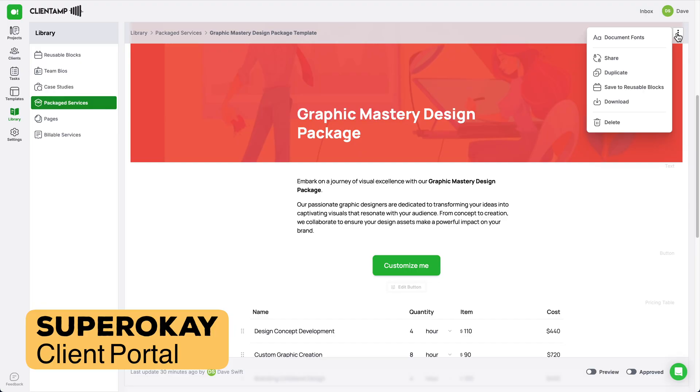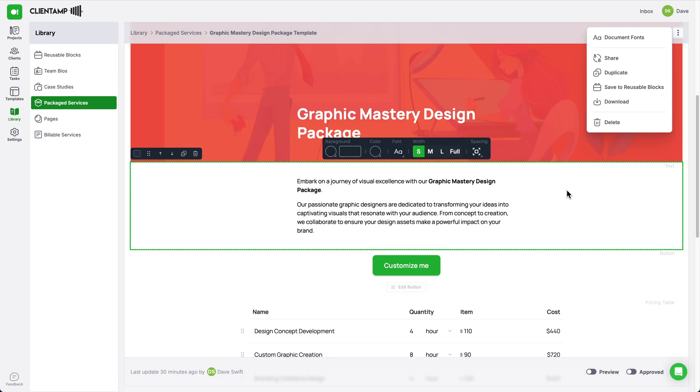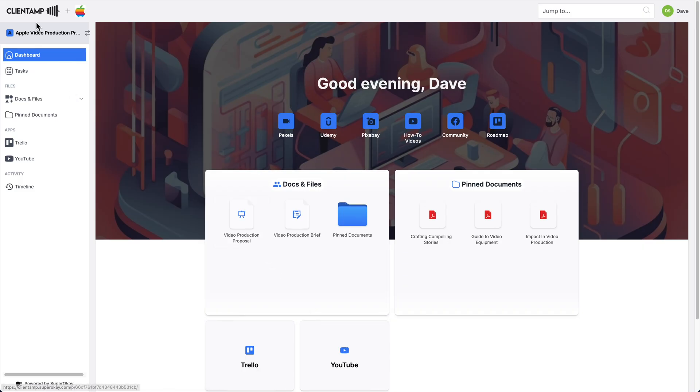First up is SuperOK. This is a client portal tool that finally solves the problem of 'hey, where's that file you sent me?' It creates a branded space where your clients can book services, share files, and track project progress. What I really like about SuperOK is how it handles project organization — you get unlimited projects, task management, and separate views for your teams and clients.